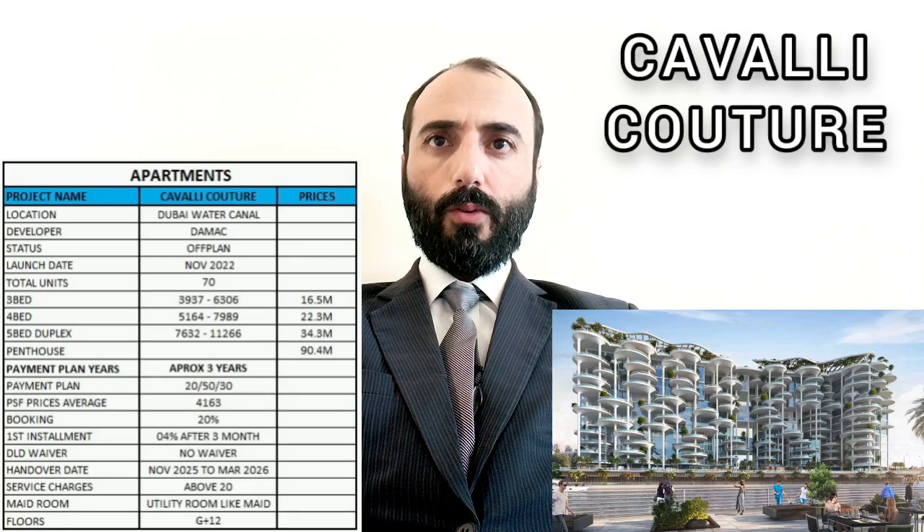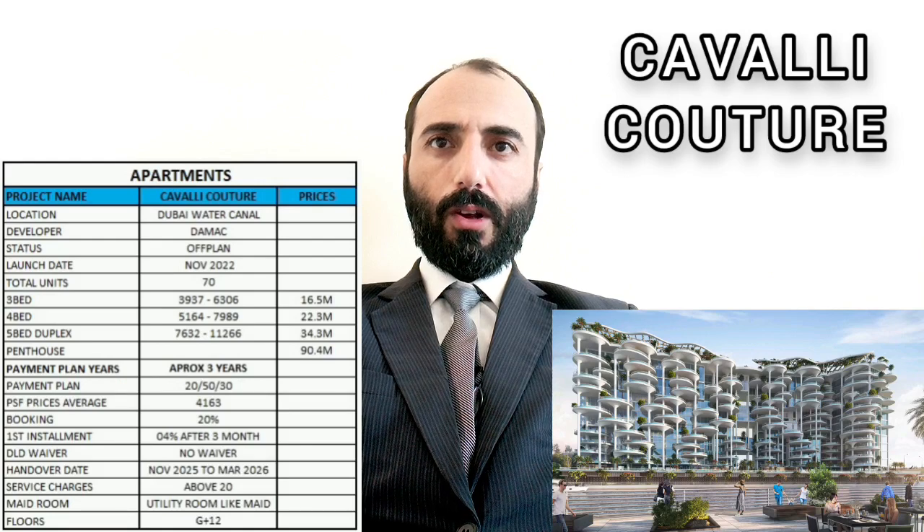Today we will discuss Cavalli Couture, a beautiful phenomenal building on an extremely beautiful location. We have some information: it's at the Dubai Water Canal, and the project is developed by Damac, with a launch date of November 2022.